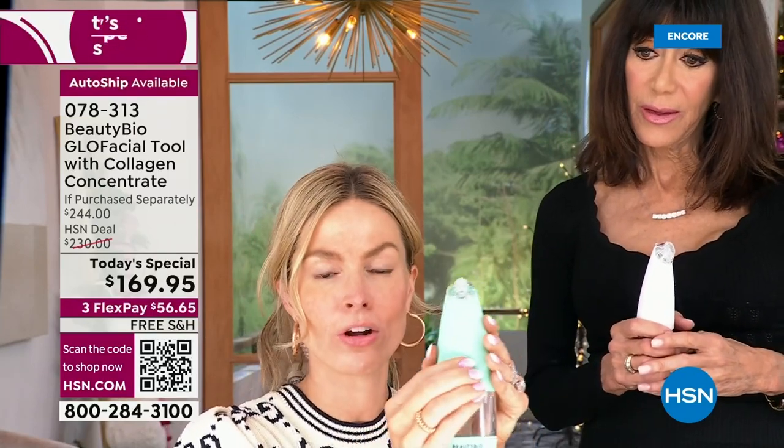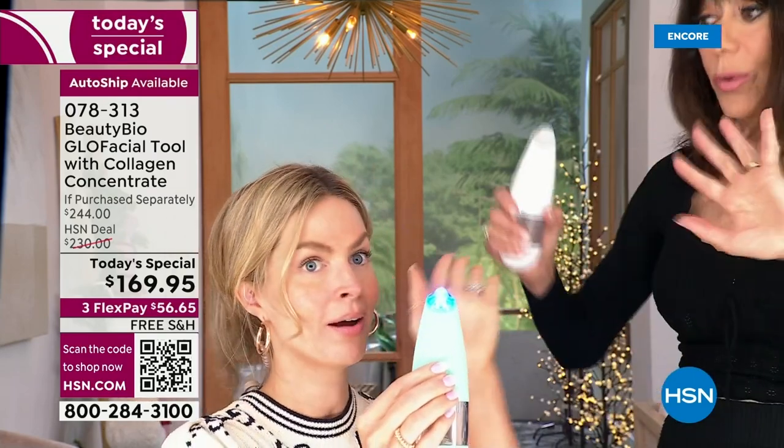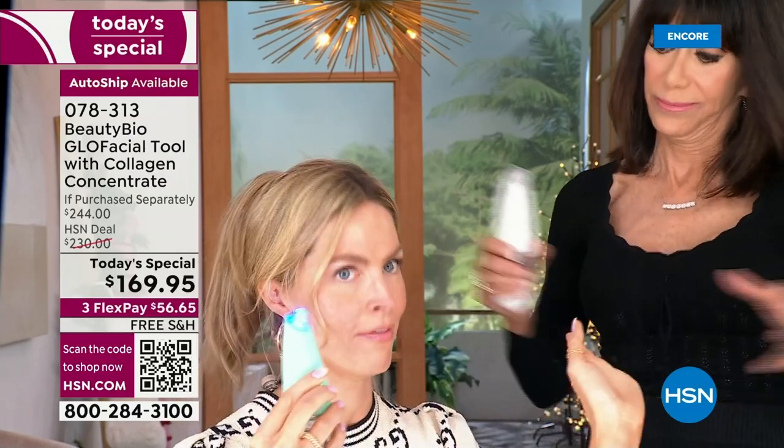Fill it up on the side and long-press to power on. There's a blue LED light — it's a blue light, with all the benefits we know that brings. Then you go low, medium, or high.